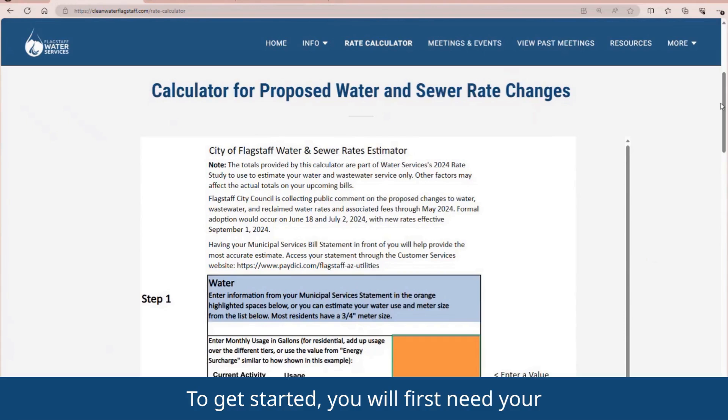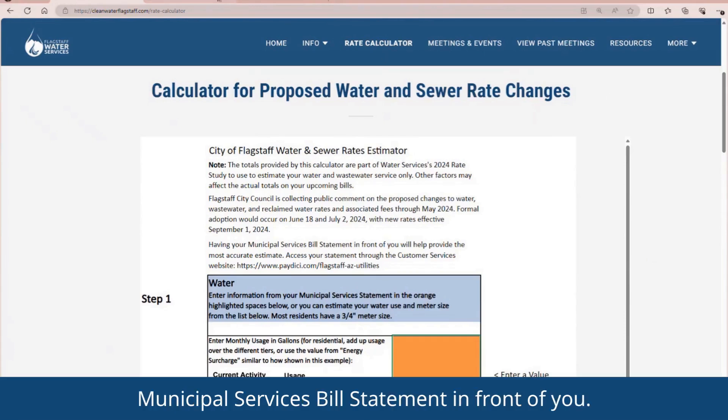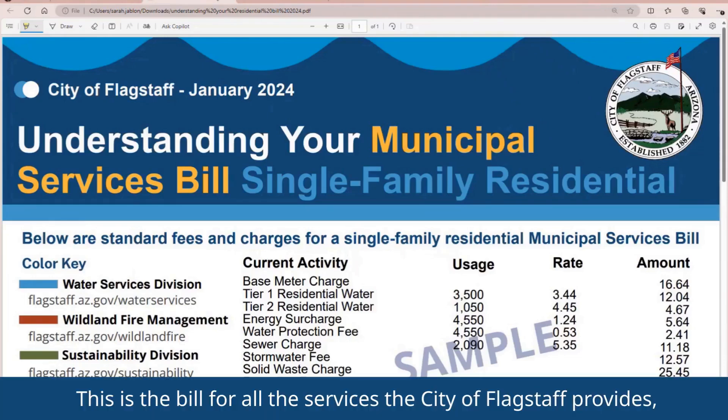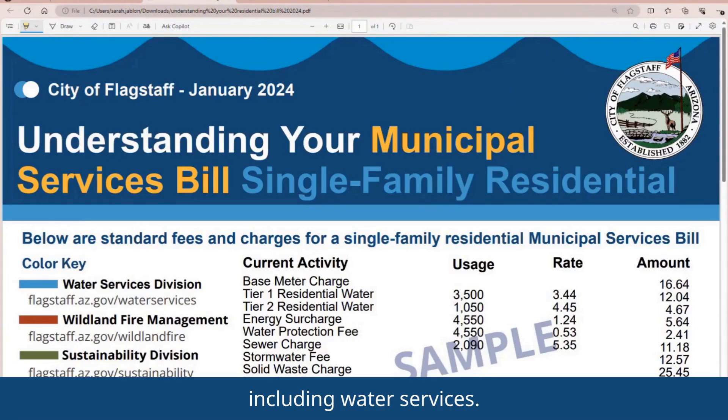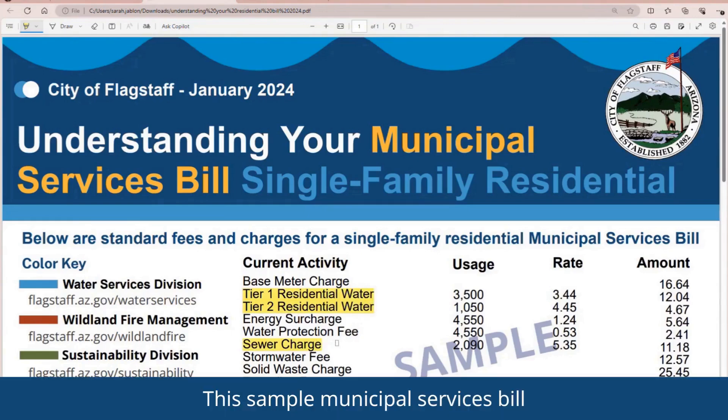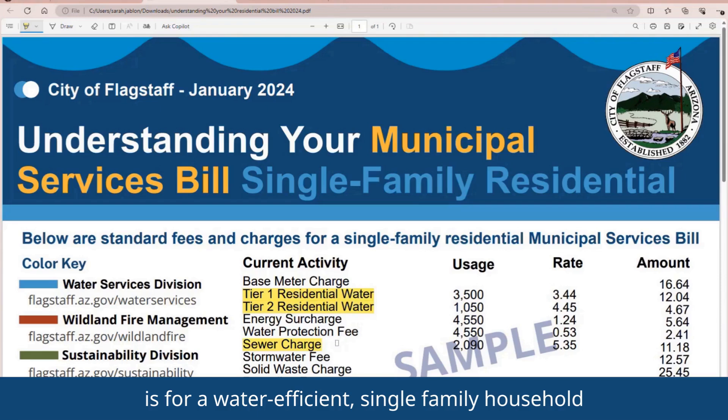To get started, you will first need your Municipal Services Bill Statement in front of you. This is the bill for all the services the City of Flagstaff provides, including water services. In this case, we are only looking at the fees for potable water and wastewater services. This sample Municipal Services Bill is for a water-efficient single-family household that uses 4,550 gallons of water per month.